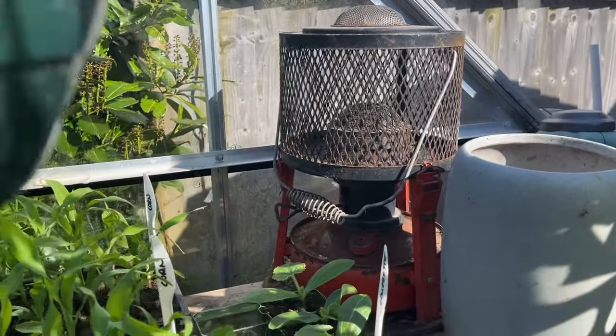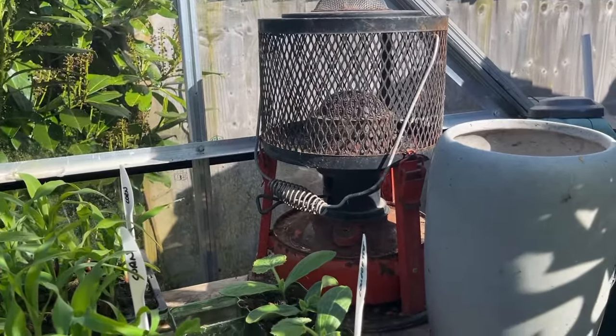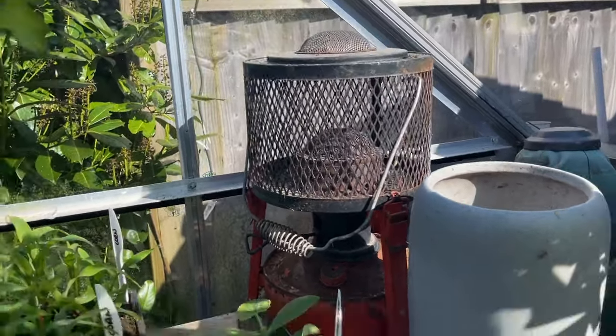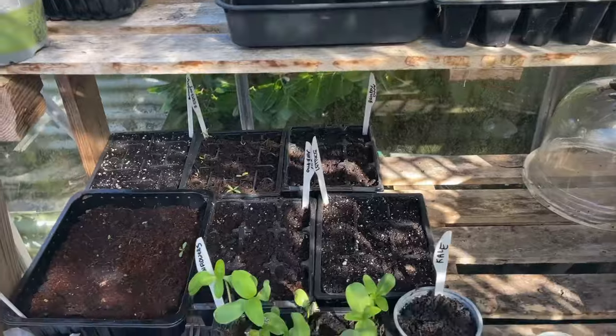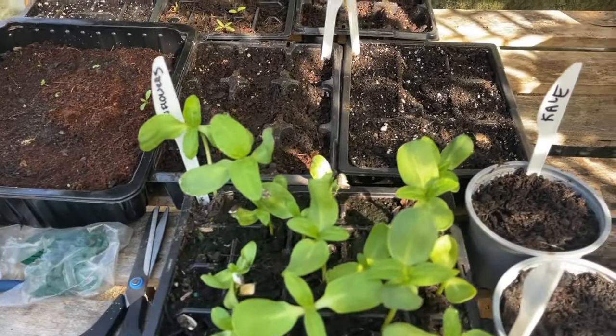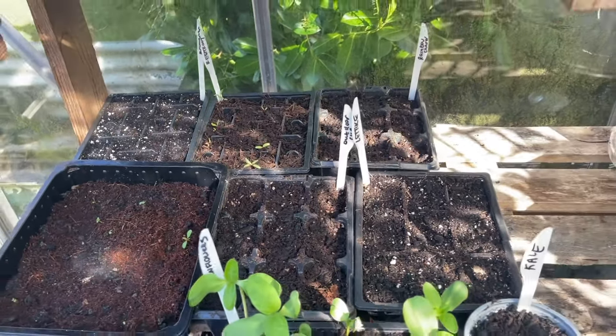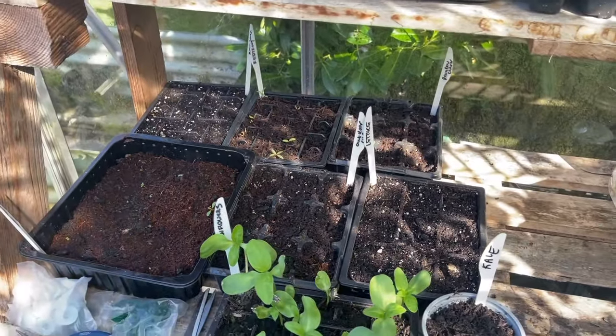I rescued this from the allotment — it's one of those 1950s greenhouse paraffin heaters. I absolutely love it and we're going to restore it and keep it. Then here we have sunflowers that need to go out and some other bits planted over there.